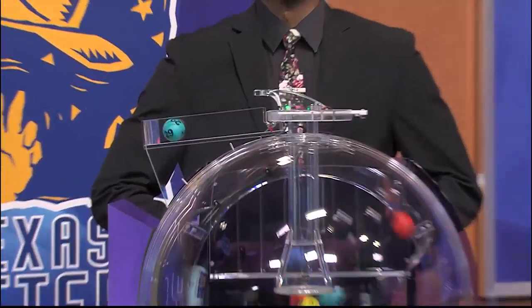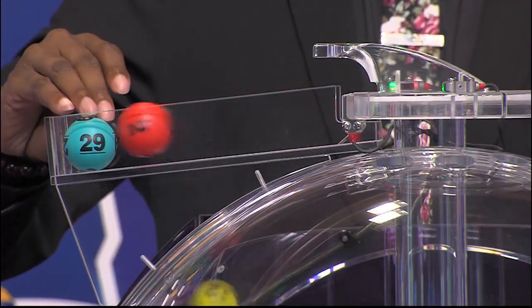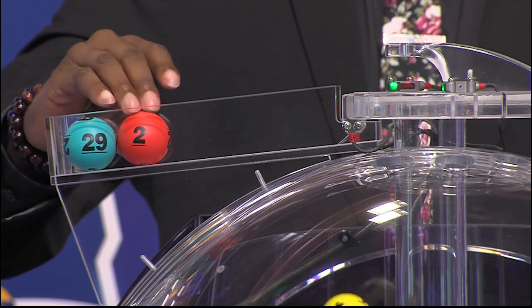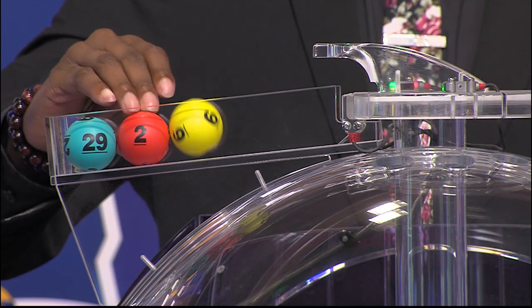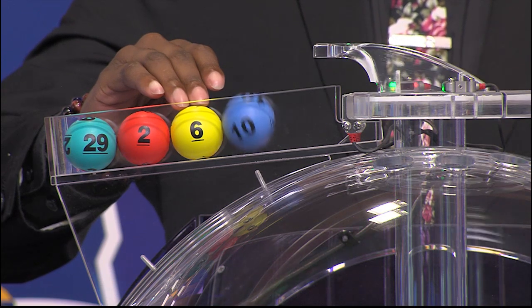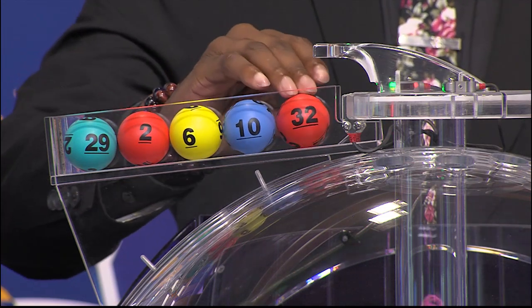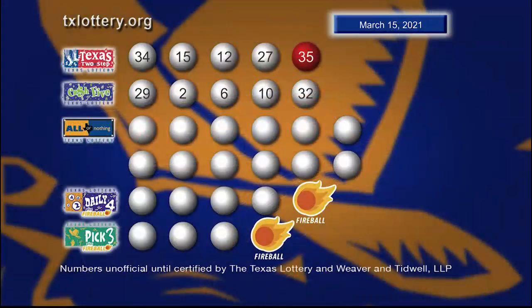Now let's play Cash 5. And our first number is 29. Then we have the number 2. Up next is 6. And 10. And our fifth number is 32. And here's another look at those winning Cash 5 numbers.